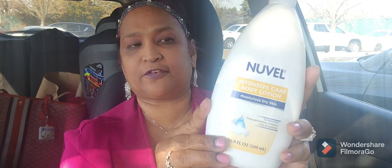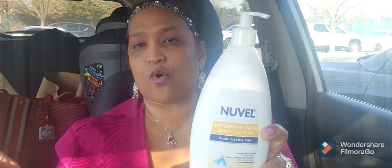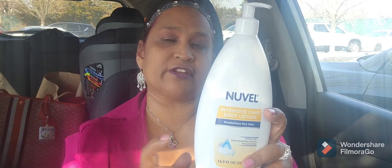I picked up Novelle Intensive Care body lotion — moisturizes dry skin, softens skin, deep penetrating moisture, fast absorbing — 16.9 fluid ounces, made in Mexico. For those who follow me, I had the Novelle for men before. Then I saw this one for extra dry skin which I really need — amazing.